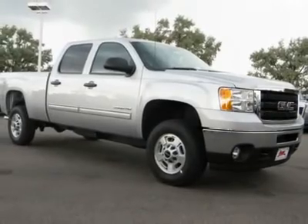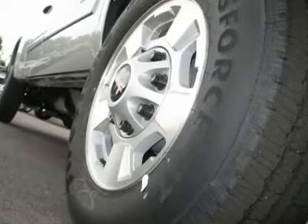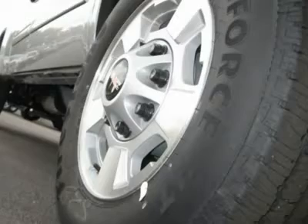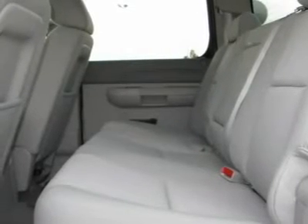Daytime running lights, driver illuminated vanity mirror, aluminum wheels, four-wheel disc brakes, power door locks, power windows, auto-off headlights, pass-through rear seat, and MP3 player.